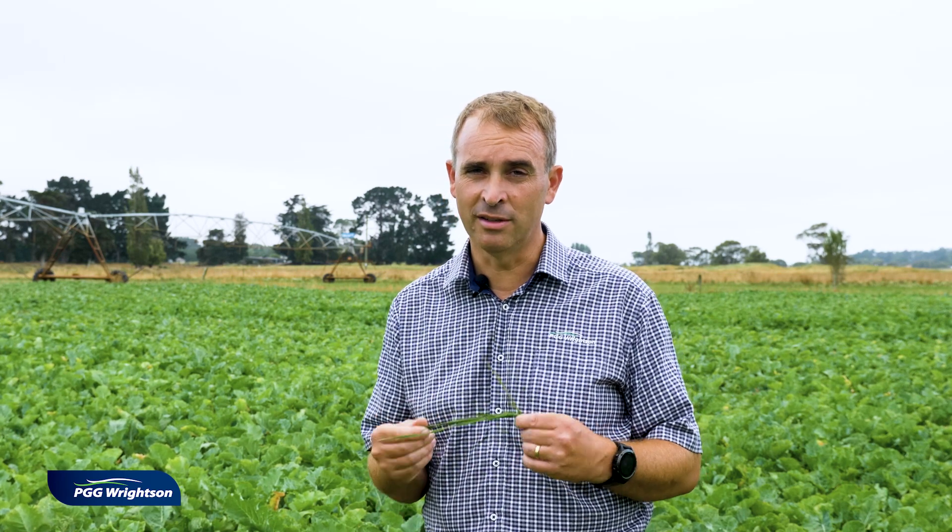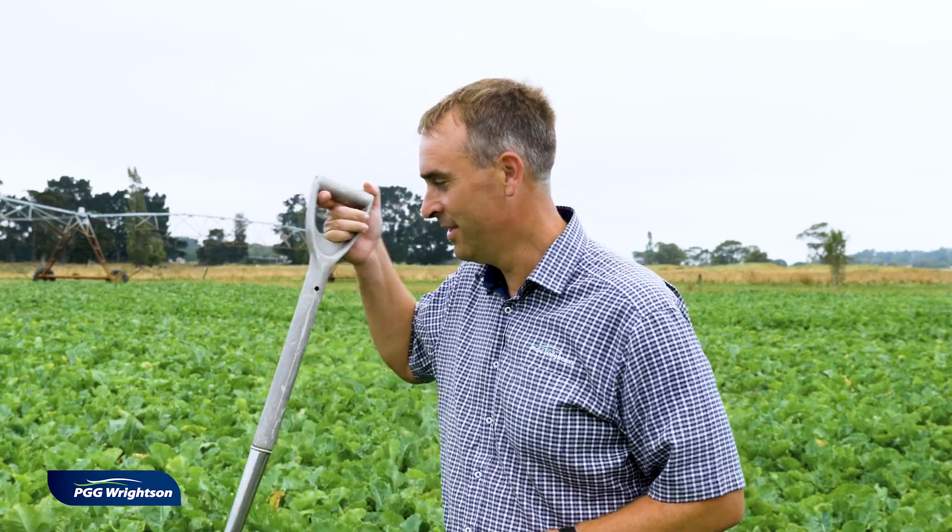First thing is identify that you've got the problem, next come up with a strategy to control it, and I'd highly suggest getting someone in with a bit of experience on how to control a weed like this before you figure out what you're going to do. First thing we have to do is identify this weed and one of the key ways to do that is to dig a hole with a spade. So let's go and have a look and see if we can find some.